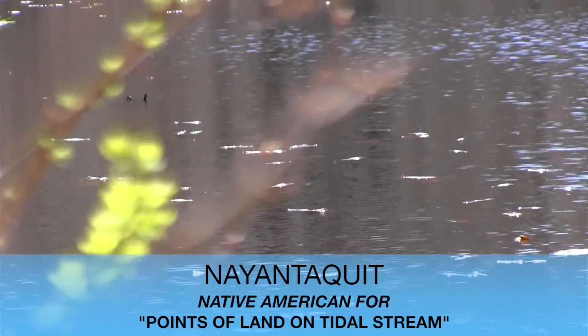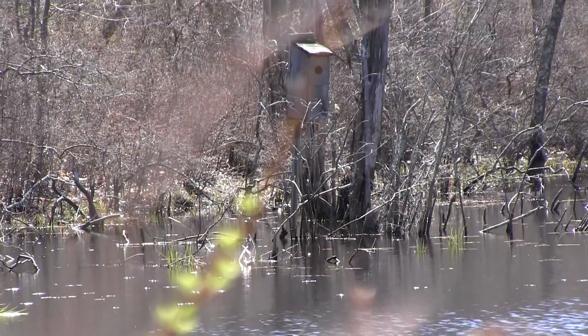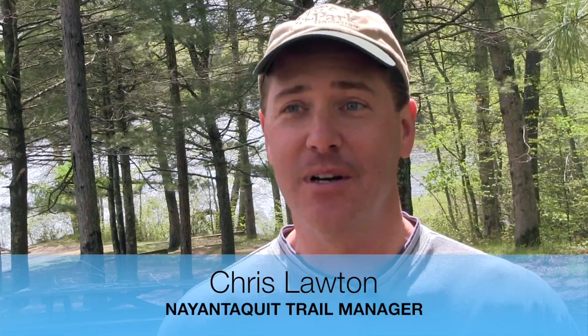If you're looking for peace and quiet, try the Niantiquit Trail. You just hear the wind blowing and the birds chirping for the most part when you're out here. It's always quiet.